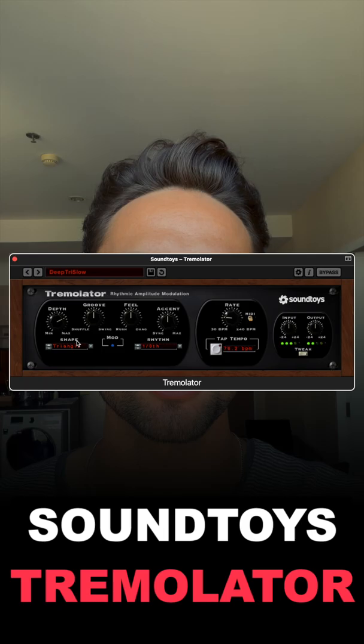Soundtoys Tremolator — for an easy way to add some more depth to the low end of your track, add a Tremolator with 40 to 50% onto your melody and tuck it into the background.